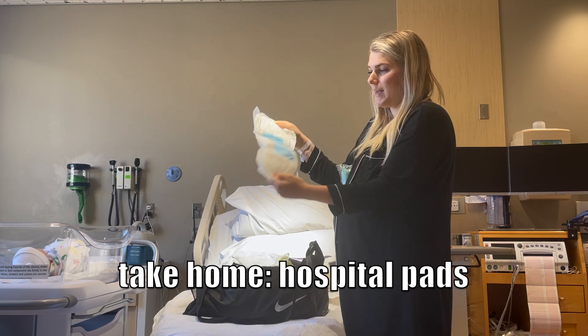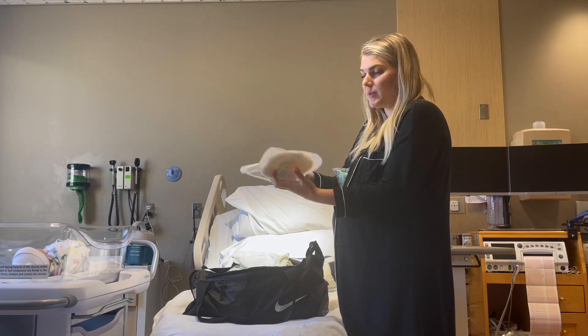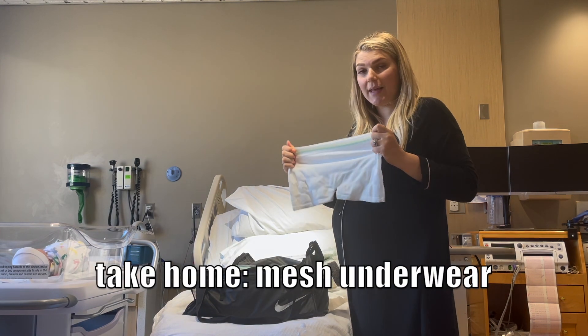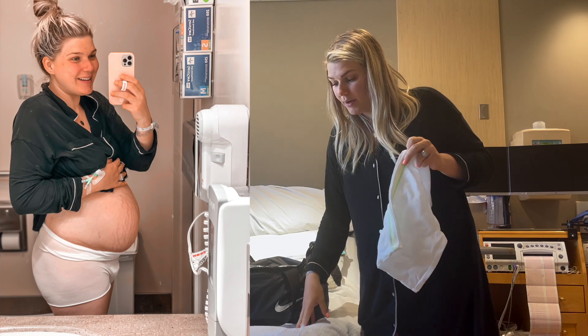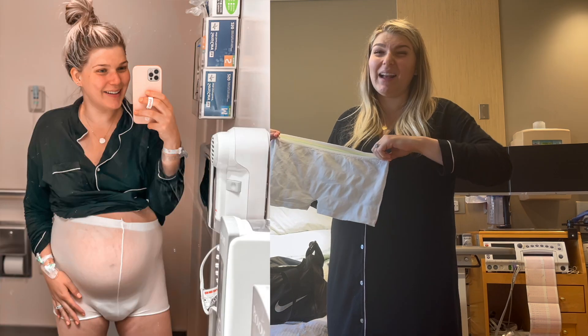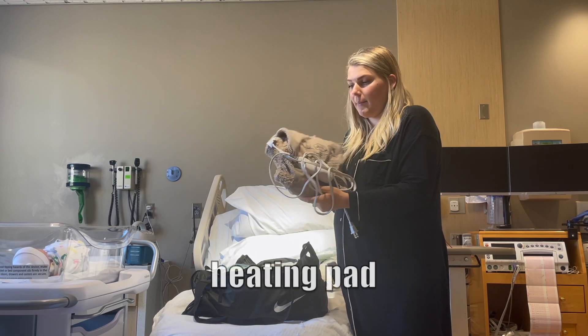These big pads are a must-have, so I'm bringing some home along with the mesh underwear. Some people don't like them because they don't hold you in as tight as compression underwear, but I love them for that very reason — holding me in tighter kind of hurts.